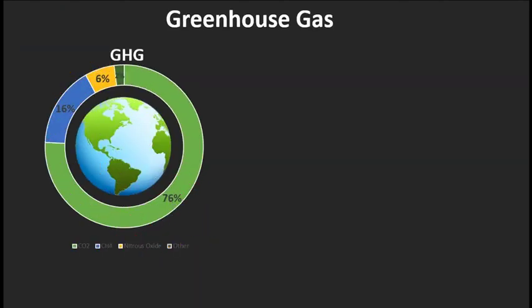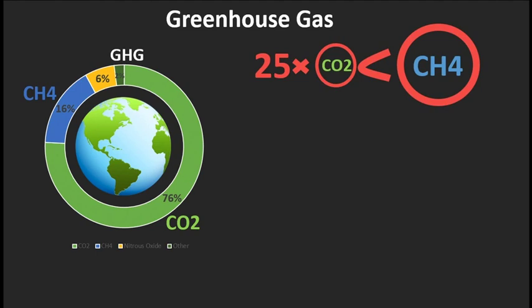76% of the greenhouse gas is carbon dioxide, and 16% is methane. Although methane is much less than carbon dioxide, it is 25 times more efficient in trapping heat.